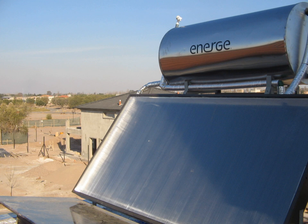Glasspoint Solar, the company that created the enclosed trough design, states its technology can produce heat for enhanced oil recovery for about $5 per million British thermal units in sunny regions, compared to between $10 and $12 for other conventional solar thermal technologies. Glasspoint's enclosed trough system has been utilized at the Miraah facility in Oman, and a new project has been announced to bring its enclosed trough technology to the South Belridge oil field, near Bakersfield, California.